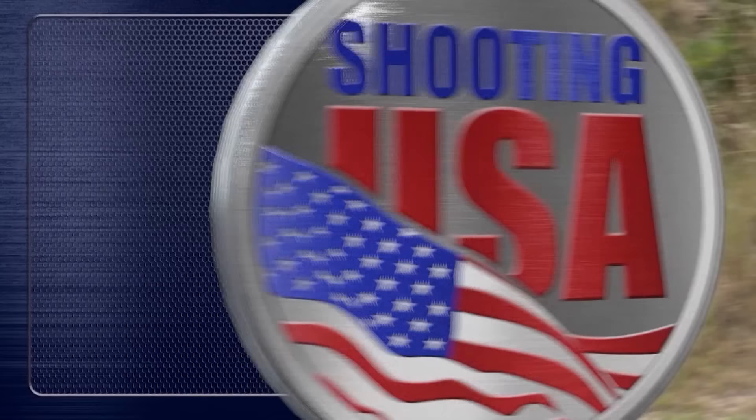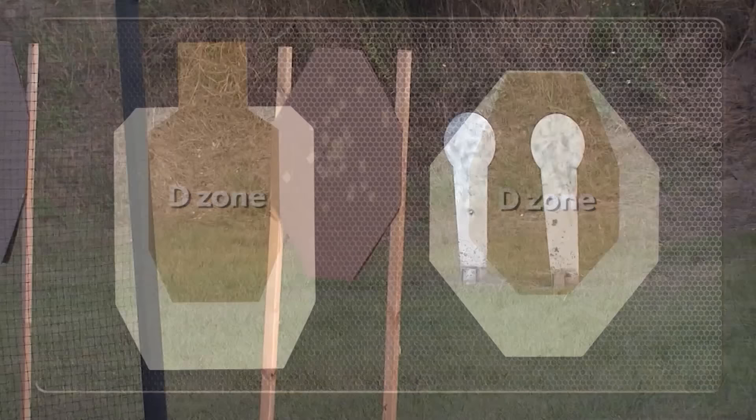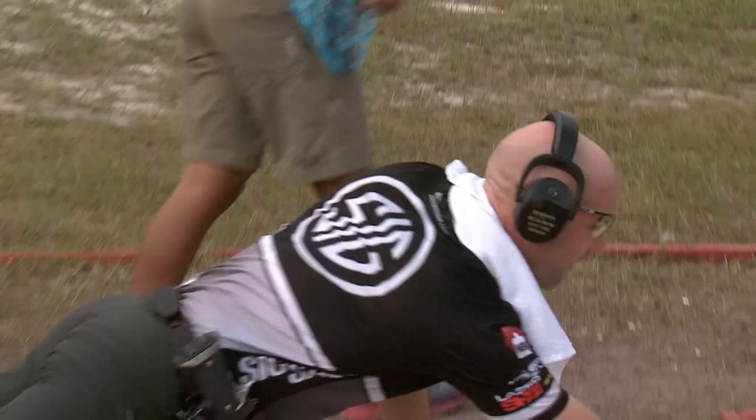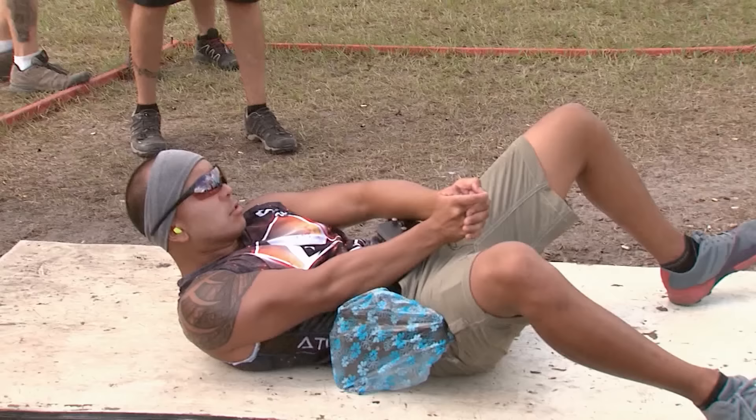Here are the two paper targets in this national. All open guns are major power factor, so the points stack up like this: A-zone hits are five, B and C zone hits are four, and D zone hits are two. Steel is worth five points and must fall to score. There are four steel on the final stage for day one, plus a precarious final position to see the final paper targets. The stage known as Down Slide is worth 140 points.